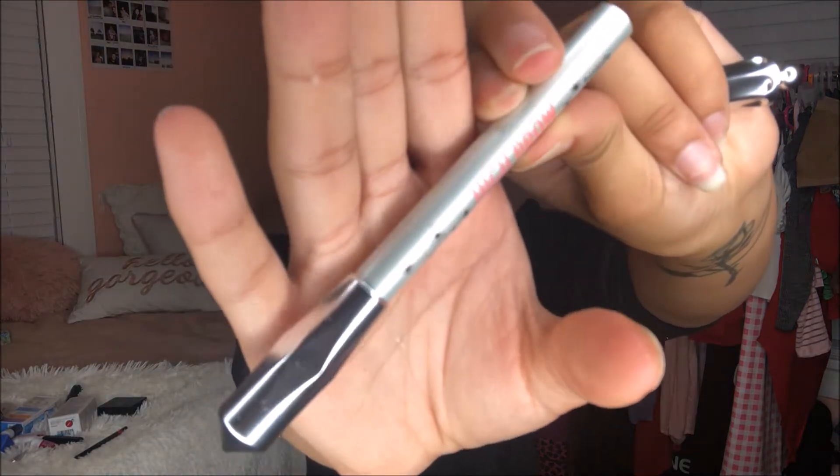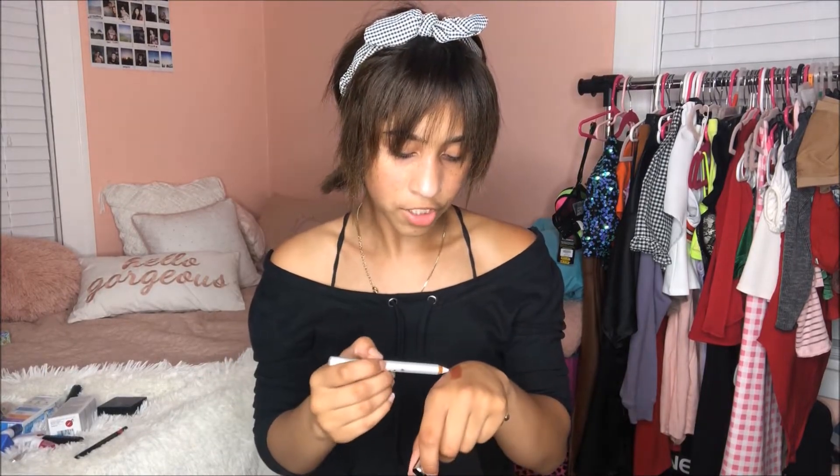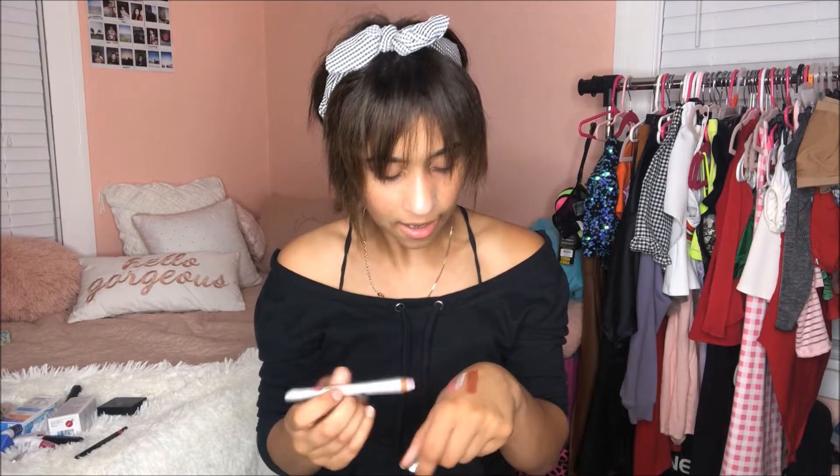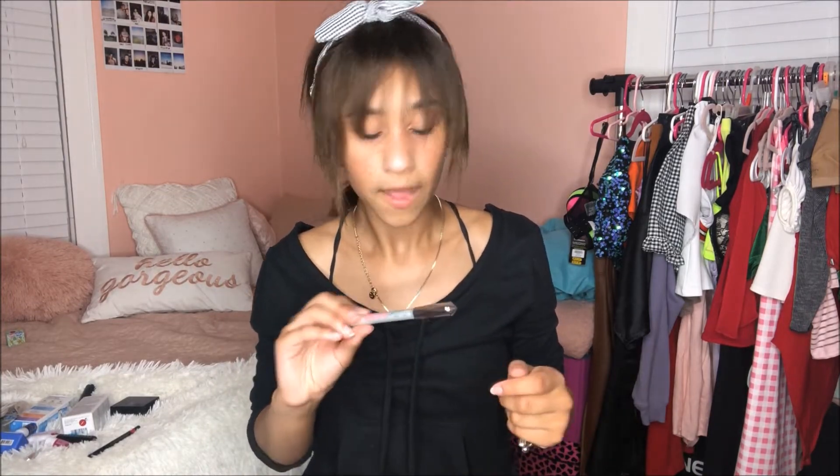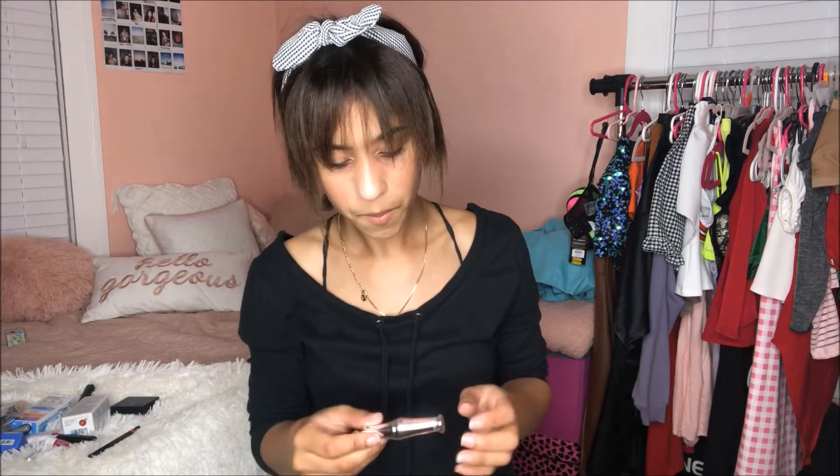This other thing I got was the brow highlighter by Benefit. I already have a lot of brow highlighters — I have two Anastasia ones — but this one has a pink undertone that I really like. That would look really nice on my skin with that pink undertone. I'm excited to try this out with my Benefit brow pencil.